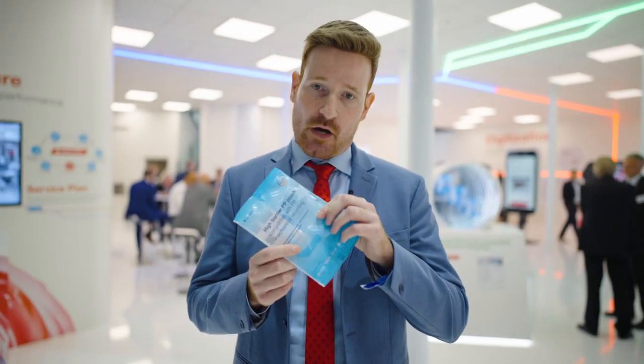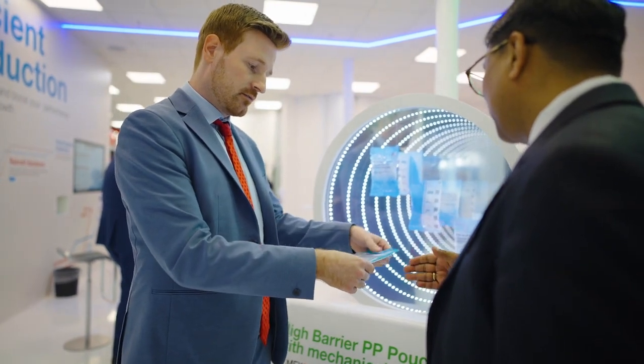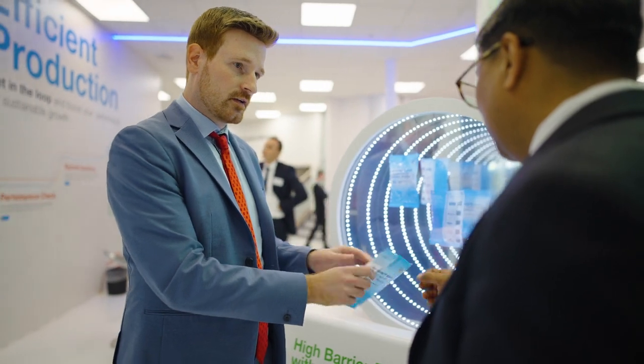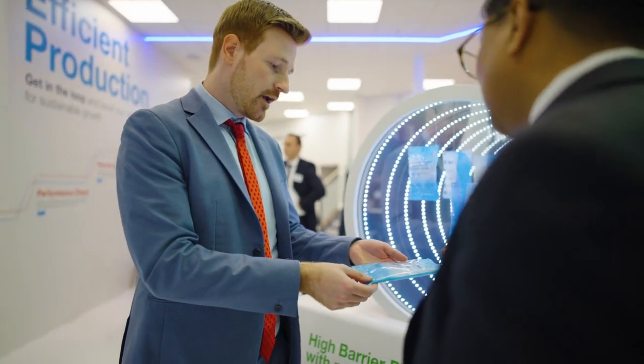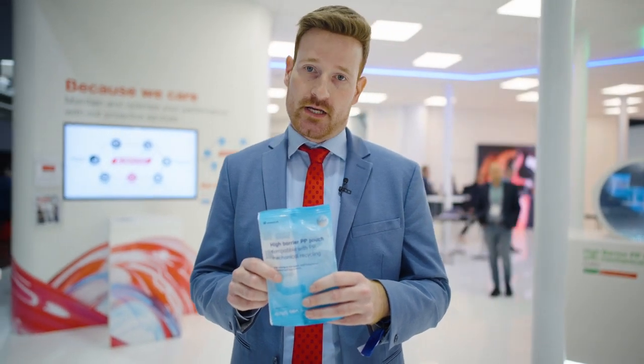The outer layer of this pouch provides the mechanical properties and perfect optics. The inner layer is designed for excellent sealing and also consists of a little bit of EVOH to make sure that this packaging provides the barrier properties that are needed.